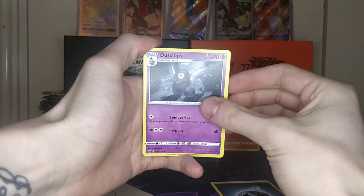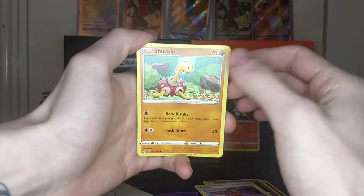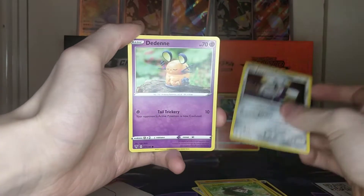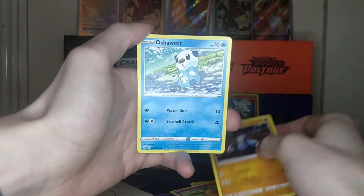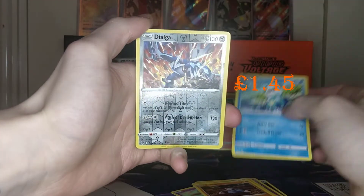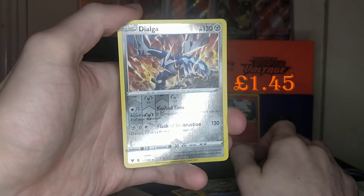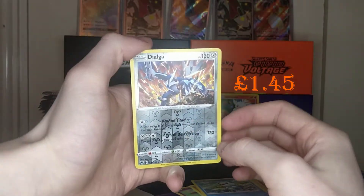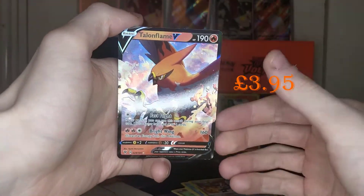Let's get a Dusclops. Beauty. Shuckle. Skiddo. Ferroseed. A Dedenne. Drillbur. Oshawott. A Reverse Holo Dialga, which I believe is a rare — and it is indeed.